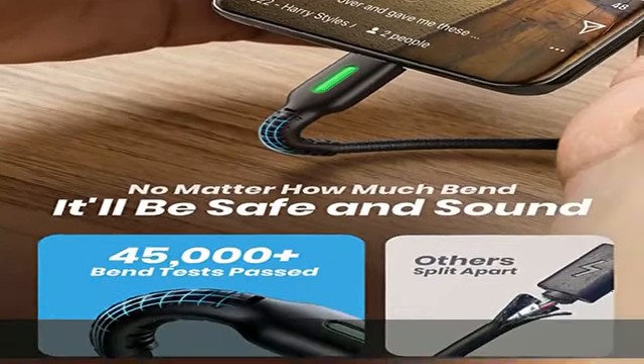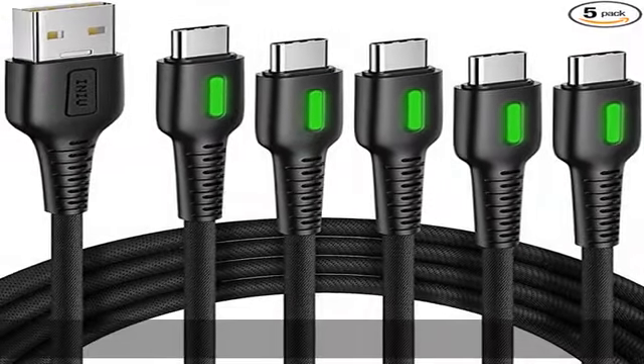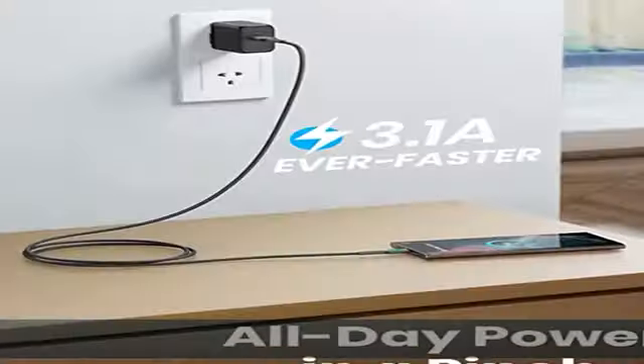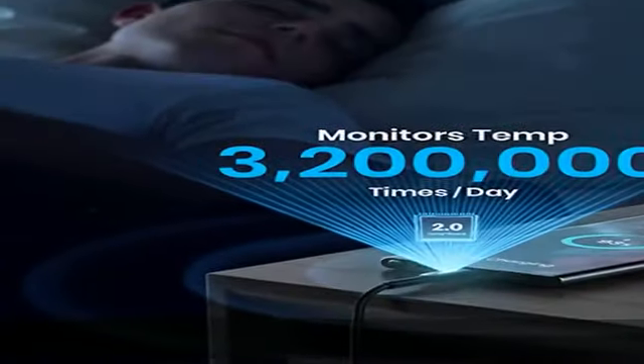One package, 5 fast charging cables — the real one-stop cable solution. With 2 at 3.3 feet, 2 at 6 feet, and 1 at 10 feet, you'll wonder why you'd bother buying any extra. Share them with family or friends, or simply put them anywhere you want to stay powered — they've got your needs all covered.